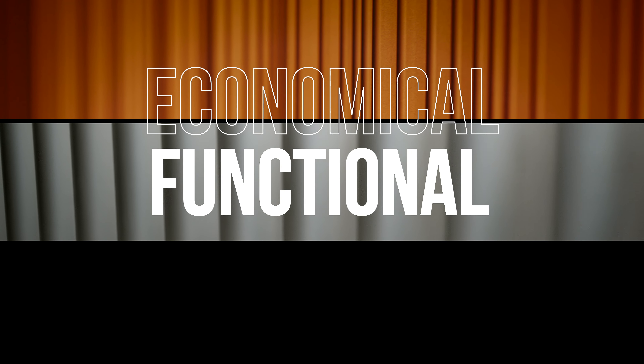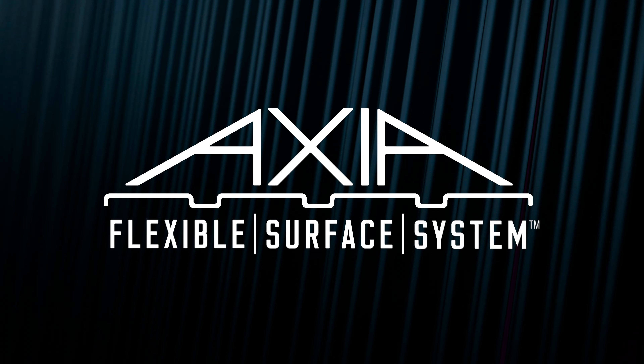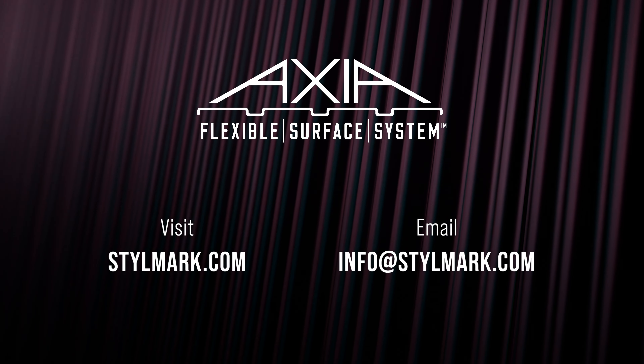Economical. Functional. Versatile. Axia by StyleMark delivers. To find out how Axia can enhance your environment, contact StyleMark today.